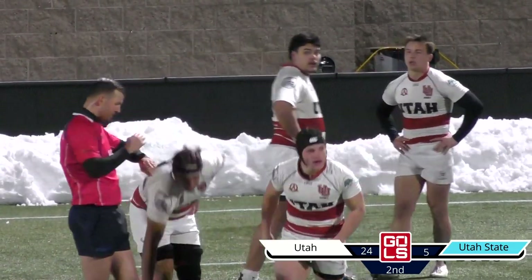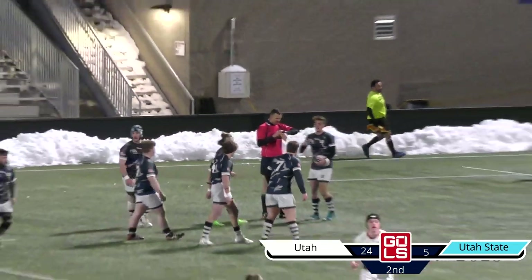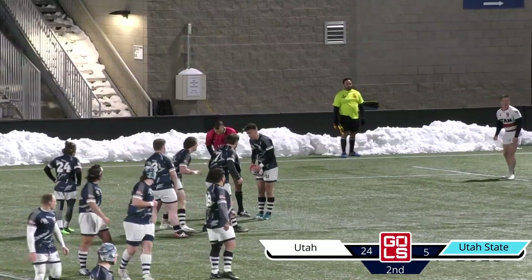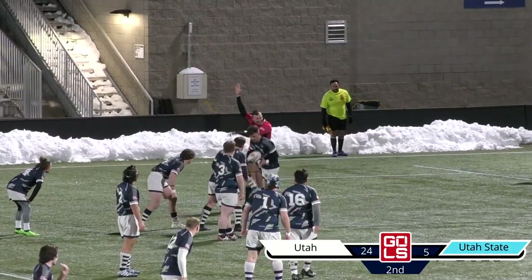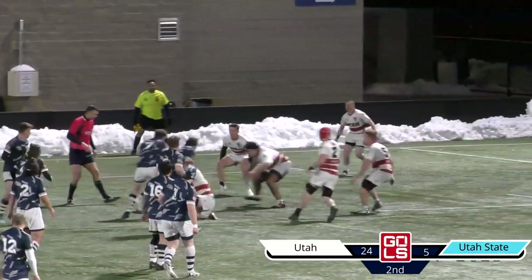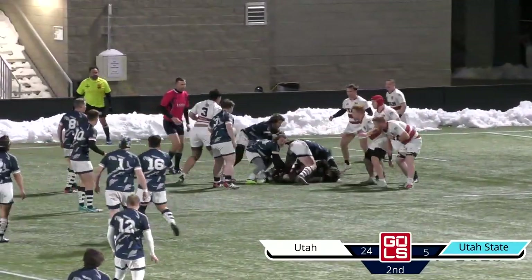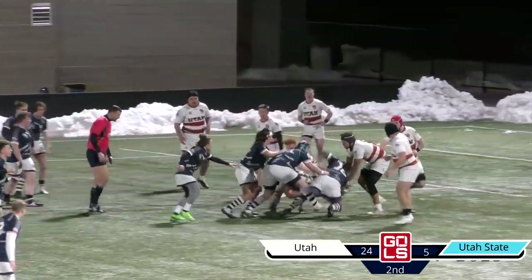The yellow card from the first half for Peyton Fontaine seems to be expiring now. The other flanker, Ethan Cherney, was carded for that. 10 minutes for him in the sin bin as Utah State goes through some phases, looking to draw in some of those Ute defenders — keep that size in towards the center as they look to use their speed on the outside.